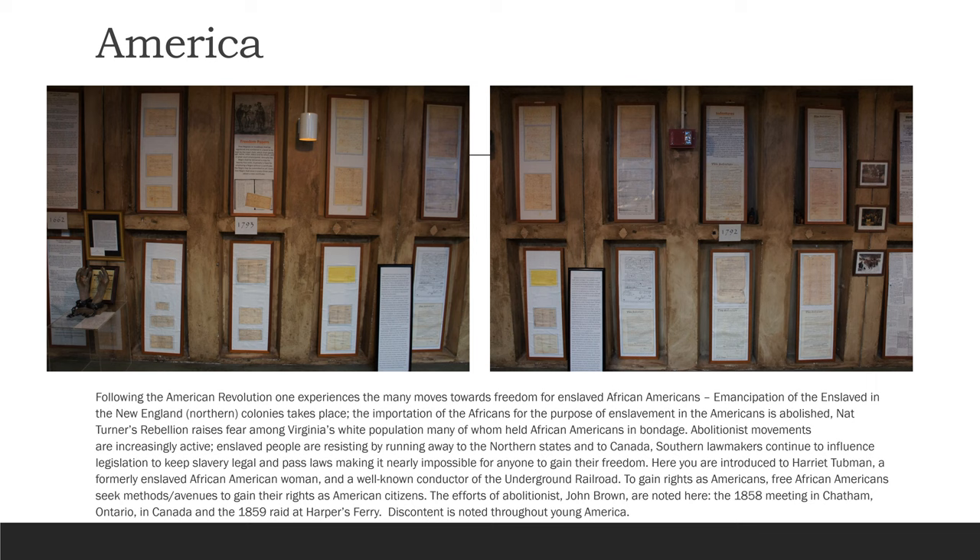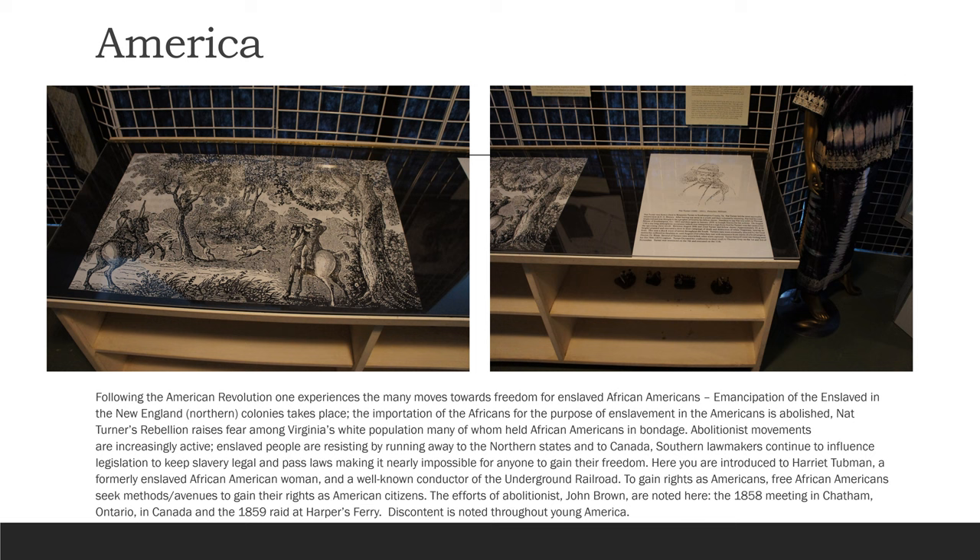Here you are introduced to Harriet Tubman, a formerly enslaved African American woman and a well-known conductor of the Underground Railroad. To gain rights as Americans, free African Americans seek methods and avenues to gain their rights as American citizens. The efforts of abolitionist John Brown are noted here, the 1858 meeting in Chatham, Ontario, Canada, and the 1859 raid at Harpers Ferry. Discontent is noted throughout young America.